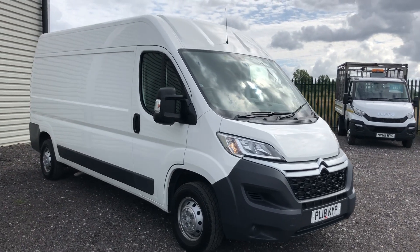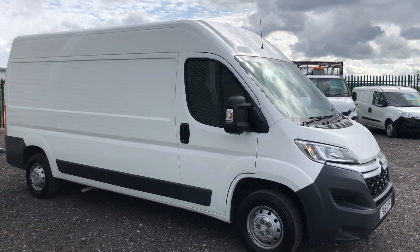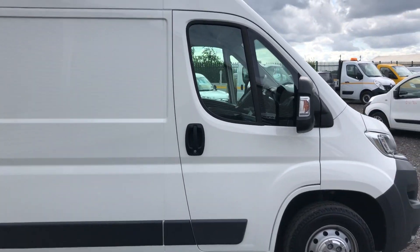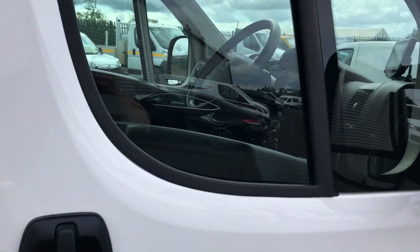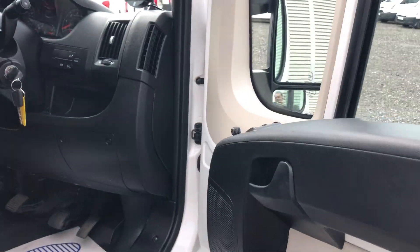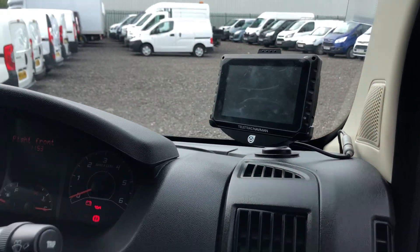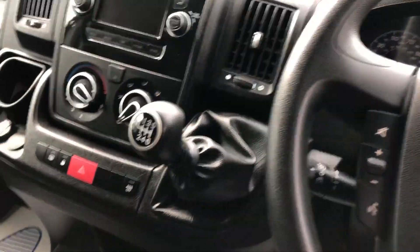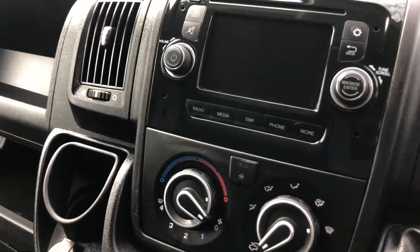This is a Citroën Relay, 2 litre diesel, 130 brake horsepower. It was registered June 2018. It's got electric windows, also got sat nav on this one, multifunction steering wheel, 6 speed gearbox, and also got air conditioning.